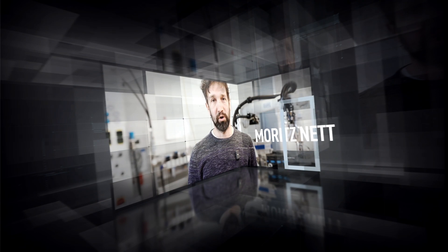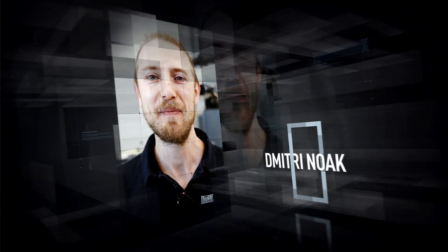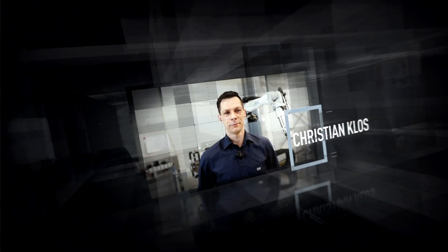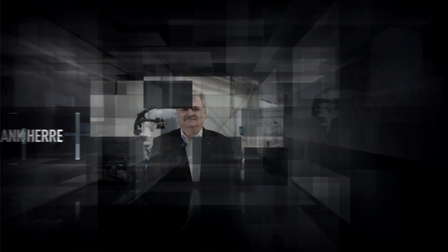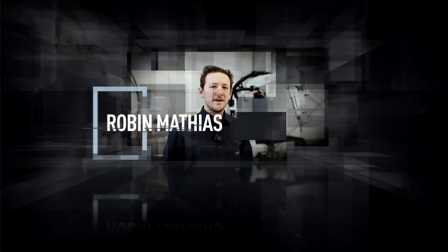Hello, my name is Moritz Nett. Martin Stiegler, Dimitri Loak, Christian Klos, Frank Herre, Frank Schnur, Michael Baumann, Robin Matthias.